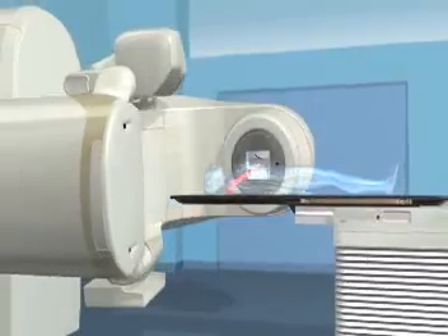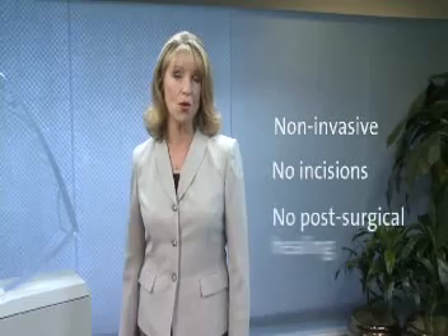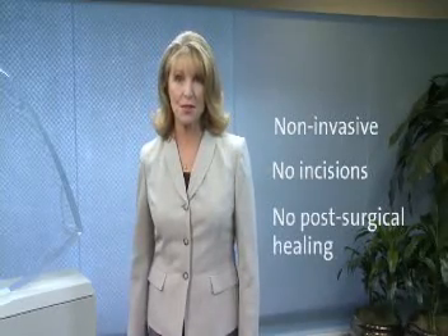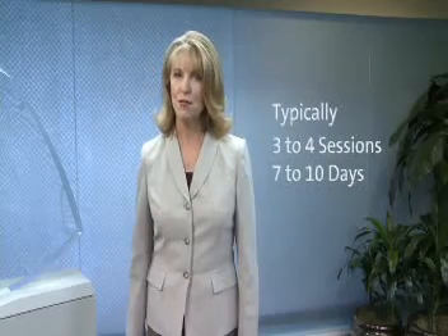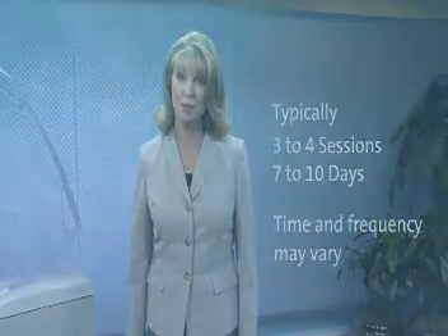The treatment process, while technically sophisticated, typically involves an outpatient procedure that is non-invasive. There are no incisions, and that means no post-surgical healing or lengthy recovery time. Depending on your diagnosis, treatments are generally administered over three to four sessions during a period of seven to ten days. The time and frequency, however, will vary based upon your individual treatment plan.